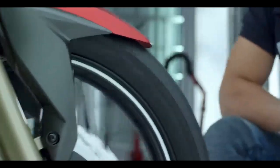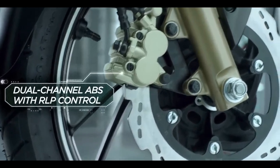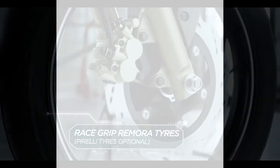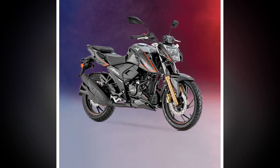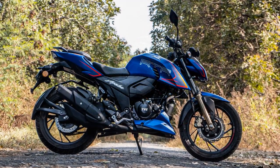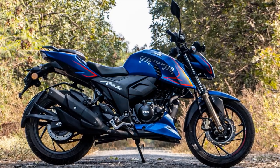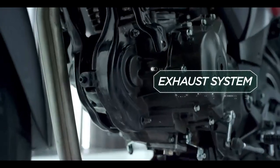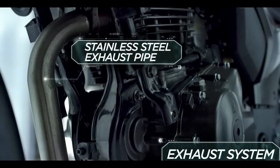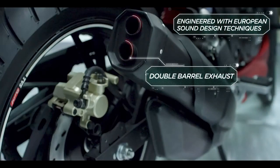Handling and Ride Quality. The Apache RTR 204V boasts a robust chassis that contributes to its exceptional handling capabilities. It features telescopic front forks and a monoshock rear suspension, which provide a comfortable and stable ride even on bumpy roads. The bike's nimble handling makes it a joy to maneuver through traffic and tackle corners with confidence. Braking is equally impressive, thanks to front and rear disc brakes with dual-channel ABS, bringing the bike to a halt quickly and efficiently, enhancing rider safety.